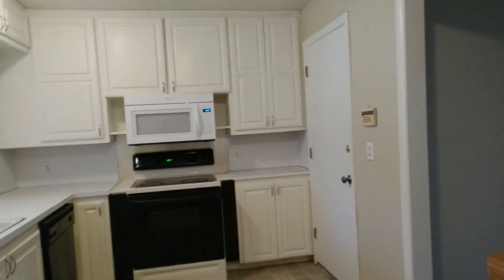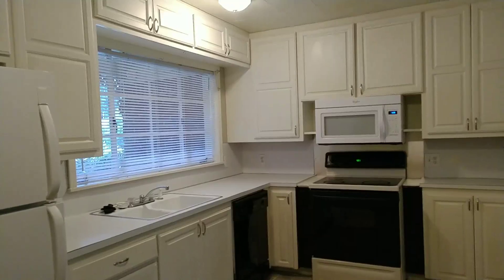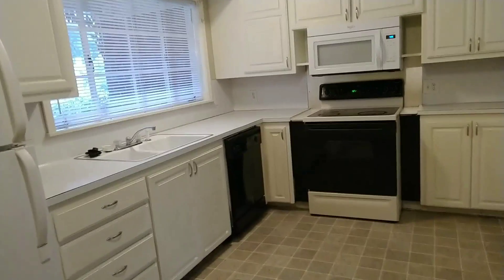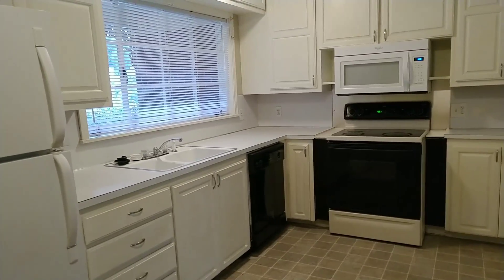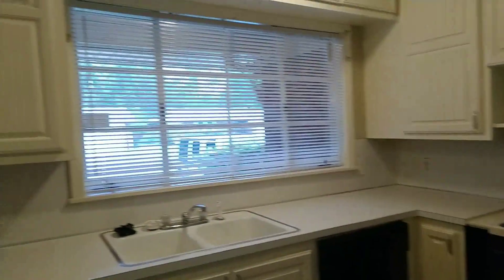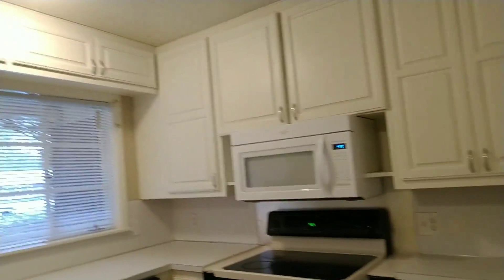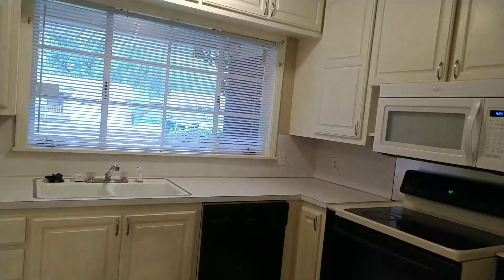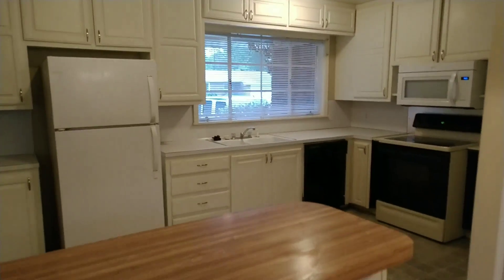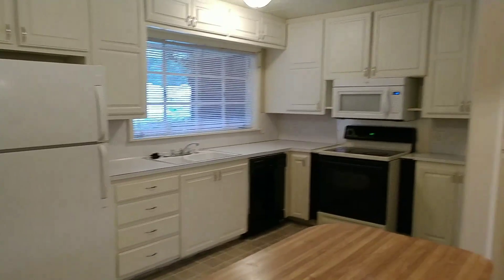Look at this — just tons of cabinet space and a huge window. I love a window over a kitchen sink. I especially love a giant window over the sink. Let me back out to get some more light — there we go. The cabinet space just keeps going on forever. Cute, cute, cute.